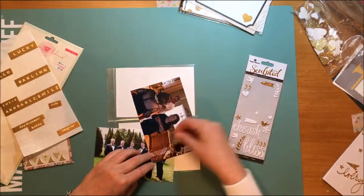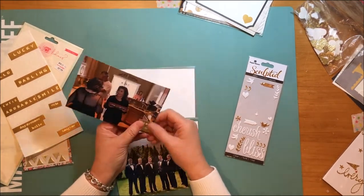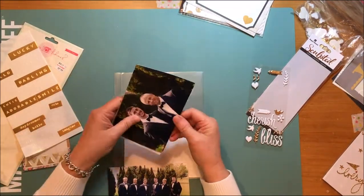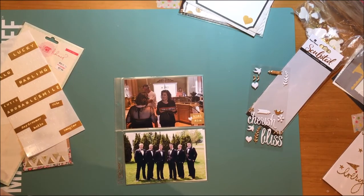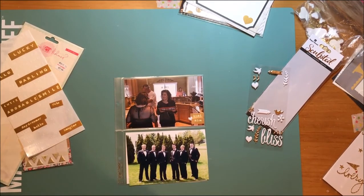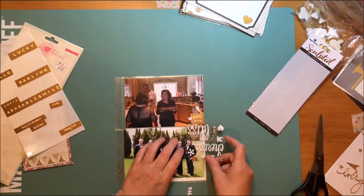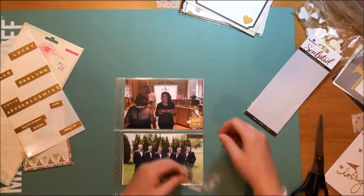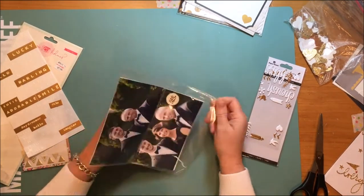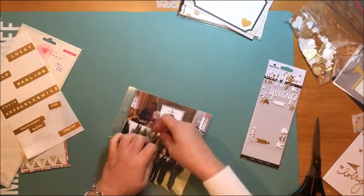I'm now selecting a couple of stickers from the Maggie Holmes sticker sheet — I think it's from the Flea Market collection or something like that. They say 'nice' and 'kind.' That photo is of one of my sister's really close friends who gave her home to the bride on her wedding day so she could get ready there. On the bottom is a picture of all the groomsmen. I'm putting a sticker from the Simple Stories 'The Story of Us' sticker sheet on that, plus a little puffy heart.